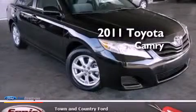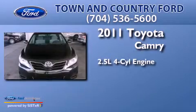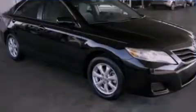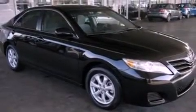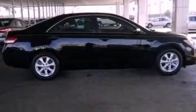This is a 2011 Toyota Camry. It has a 2.5-liter four-cylinder engine and an automatic transmission. Features include a low-tire pressure indicator, traction control and stability control systems, and cruise control.